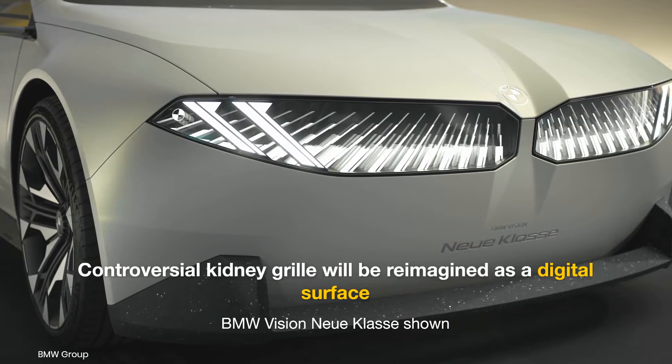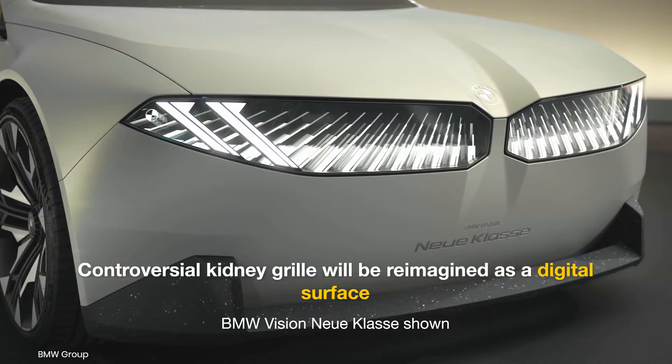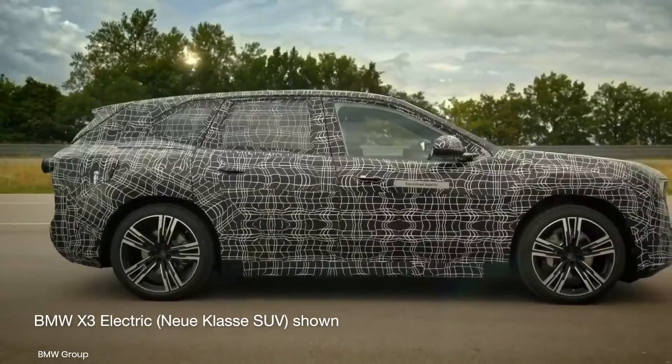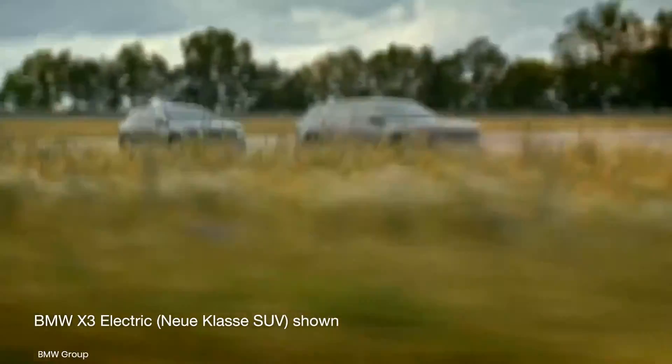The next-gen iX3 will also be among the first production BMWs with a kidney grille reinterpreted as a digital surface, spanning the width of the car and merging the headlamps and grille. At the back, BMW will employ twin rear lights, as opposed to the current L-shaped design.